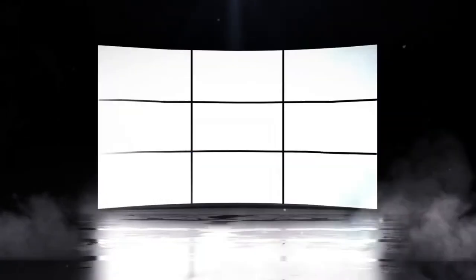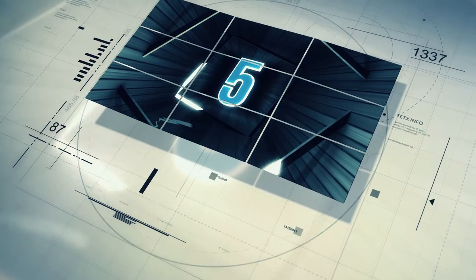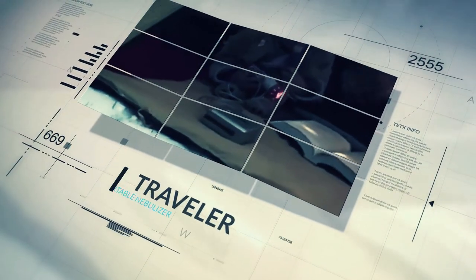Let's break down the top five nebulizers brought to you by RehabMart.com. Starting us off at number five is the Traveler Portable Nebulizer from Drive Medical.